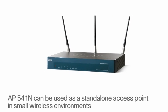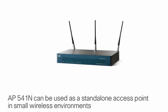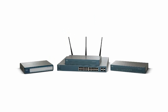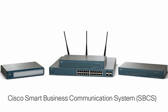The AP541N can be used as a standalone access point in small wireless environments, or deployed as part of a larger data and communications network such as Cisco Smart Business Communication System, SBCS.